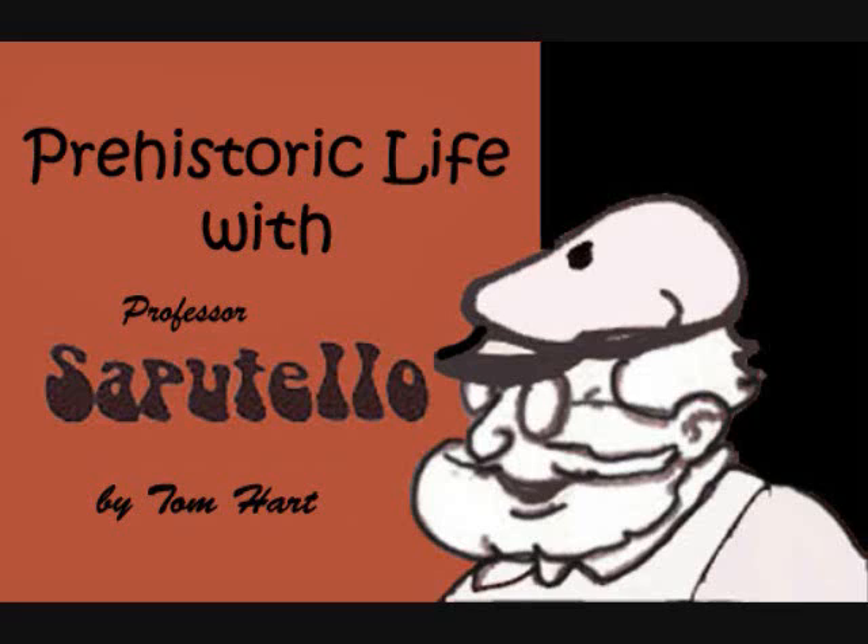Key Macaroni Comics presents: Prehistoric Life with Professor Sapotillo, by Tom Hart.